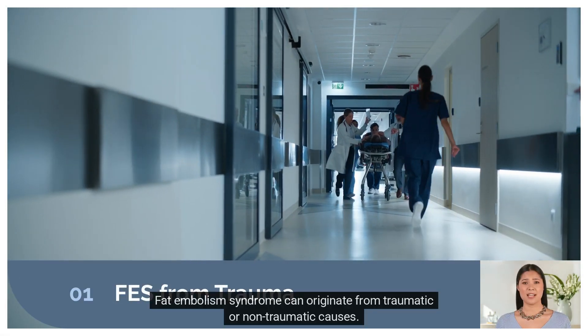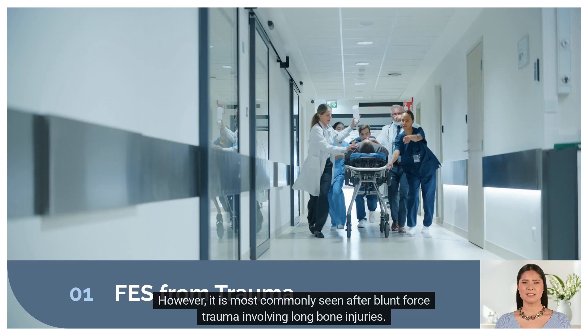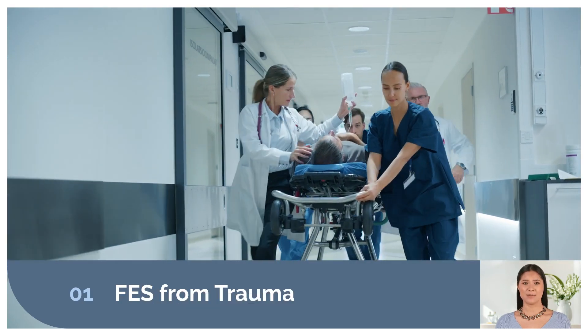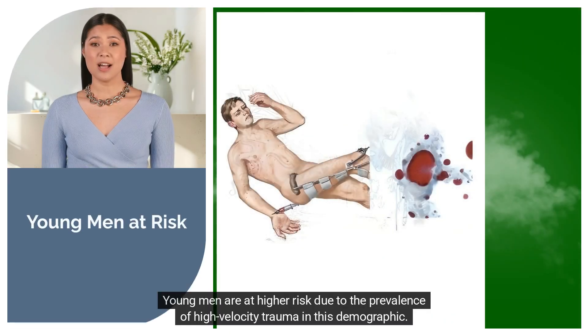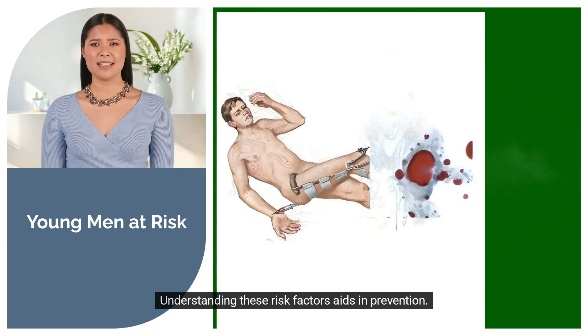Fat embolism syndrome can originate from traumatic or non-traumatic causes. However, it is most commonly seen after blunt force trauma involving long bone injuries. Young men are at higher risk due to the prevalence of high-velocity trauma in this demographic. Understanding these risk factors aids in prevention.